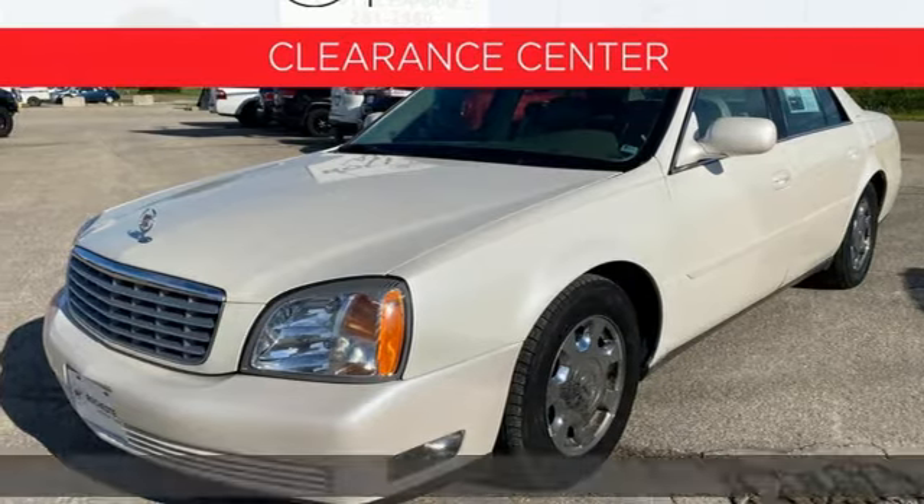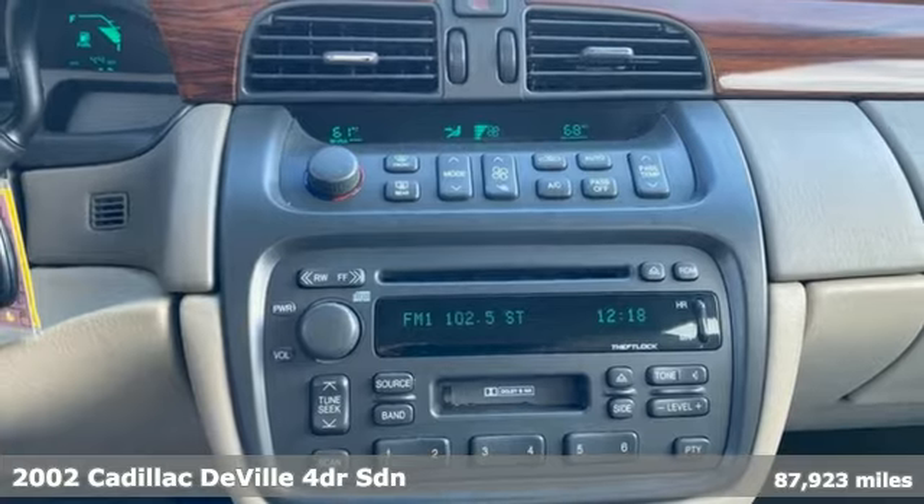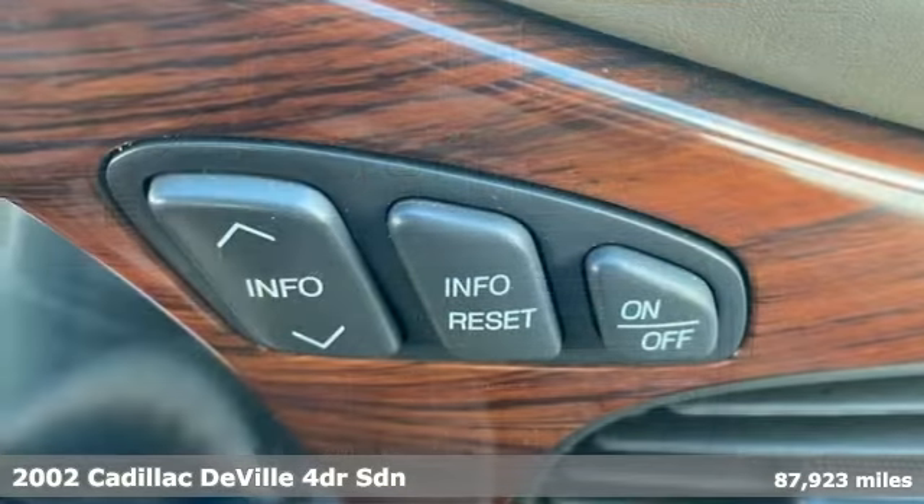It's a 2002 Cadillac DeVille. Roomy and luxurious. Classic and elegant. Of course, it's a DeVille.